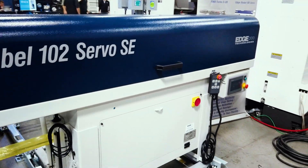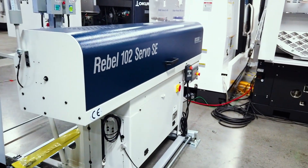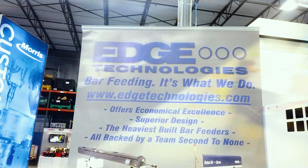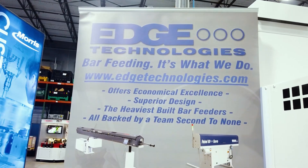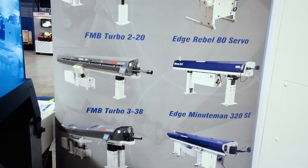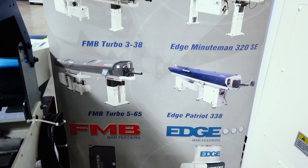Got to remember, this is the shortest bar feeder we sell. Most of them are 12 to 14 feet long, and we stock between 400 and 500 of those units. It takes up a lot of space. We need room to move them around and ship them out. So we're really looking forward to that and improving what Edge Technologies can be as a bar feed supplier.